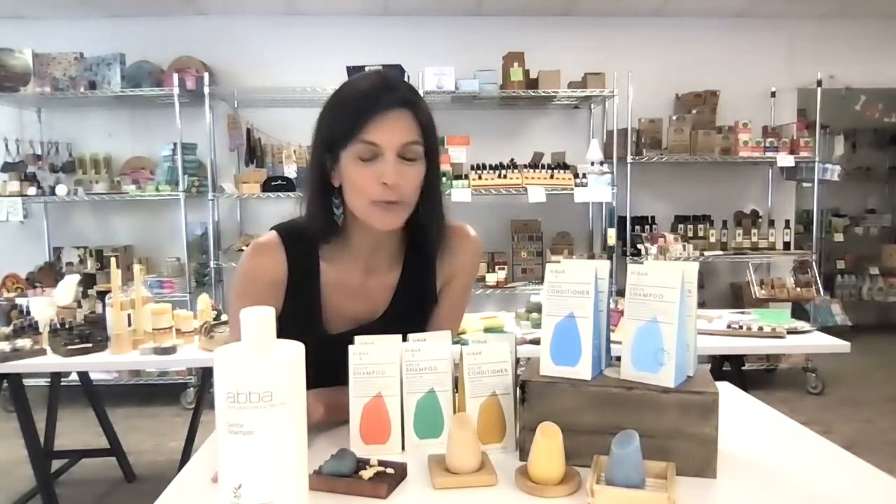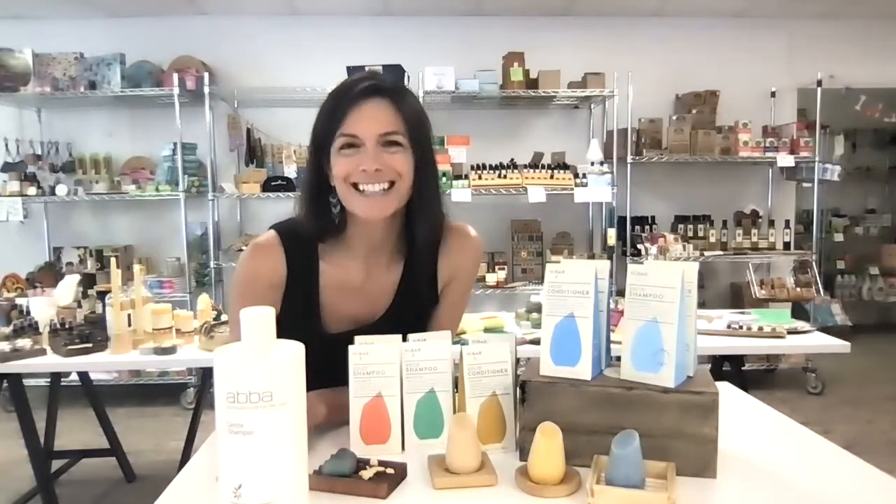Hey everybody, welcome to What's Good. Some of you are customers and some of you follow us on Instagram and Facebook. Some of you are new to us, so welcome. My name is Jennifer and today I want to talk to you about my favorite swap.